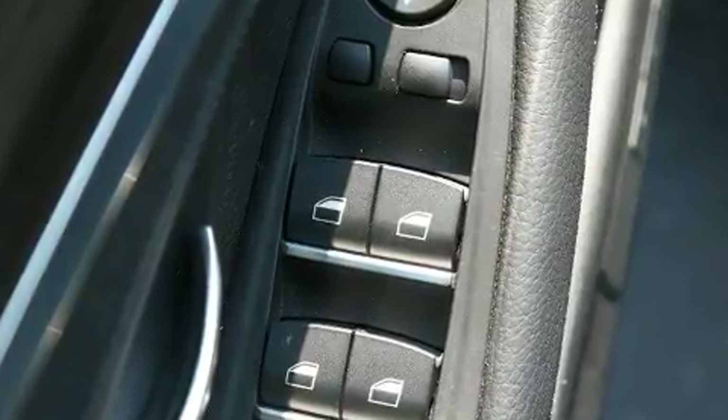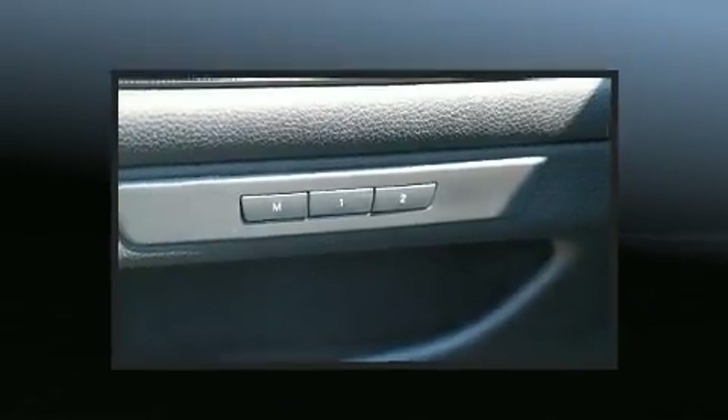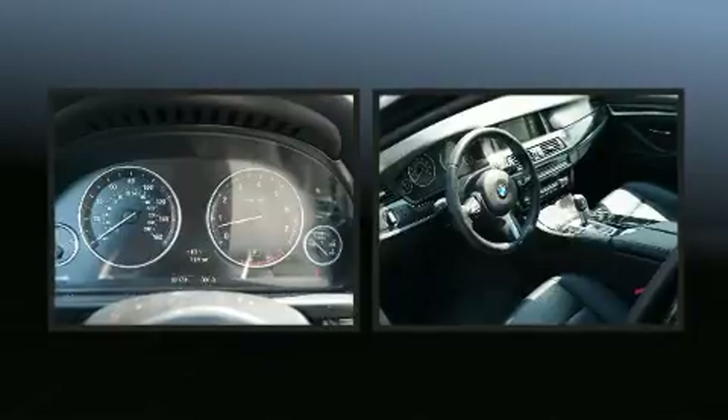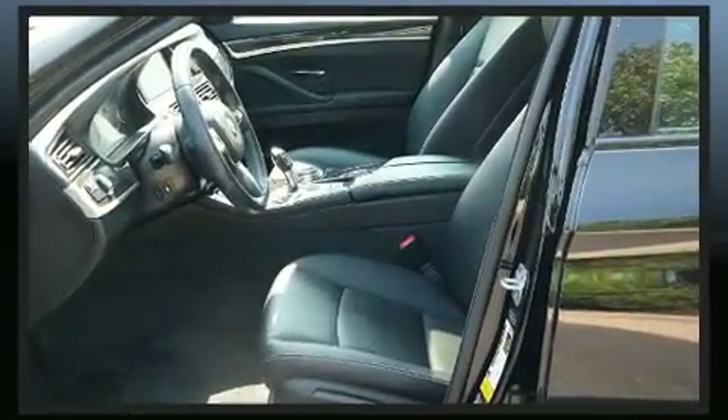All of the premium features expected of a BMW are offered, including delay-off headlights, power front seats, automatic dimming door mirrors, heated front and rear seats, power moonroof, and cruise control.